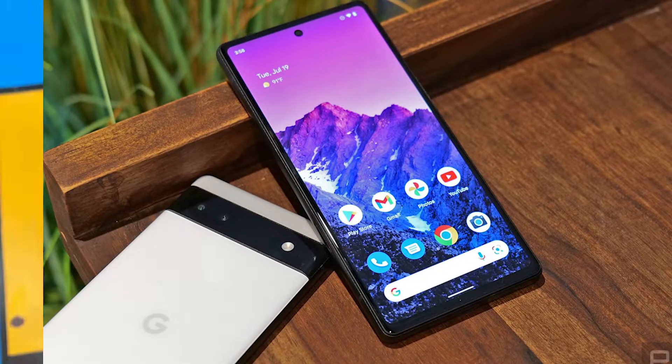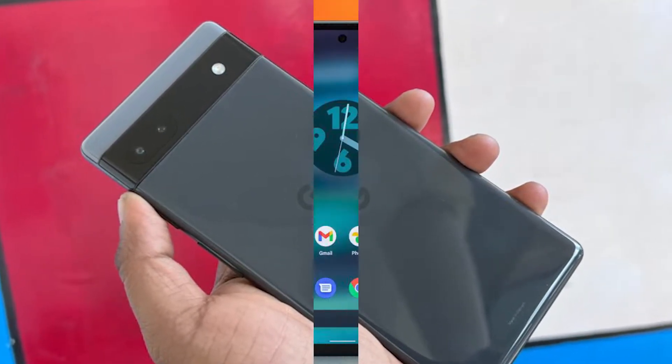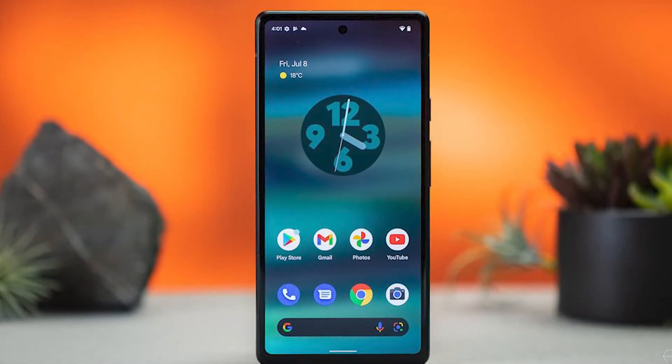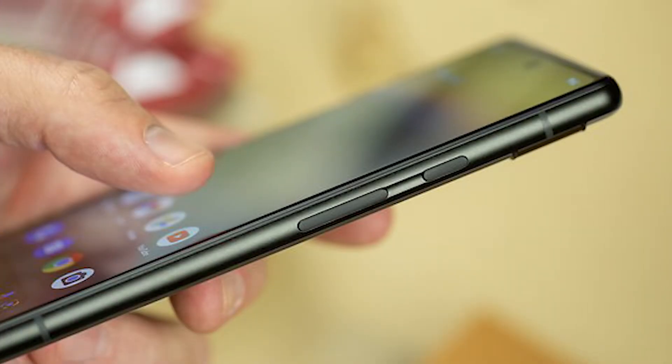Why should you choose it over the Pixel 6? Google has kept the eye-catching design while packing many of that phone's top features into a frame that's smaller and lighter. The Pixel 6a has the same processor as the flagships for powering its photography tools, plus the tech giant promises Android and security updates for years to come.